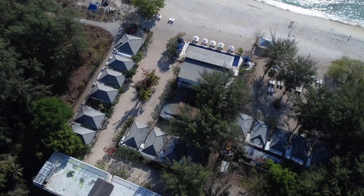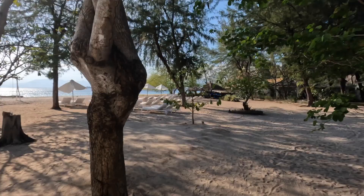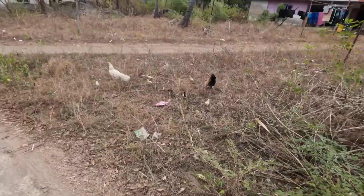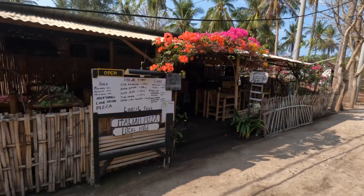No matter which island you choose to visit, the Gili Islands offer a unique and unforgettable tropical experience. With no cars or motorbikes, the islands are a peaceful oasis where visitors can escape the hustle and bustle of everyday life and immerse themselves in nature. Whether you're looking for adventure, relaxation, or a little bit of both, the Gili Islands are the perfect destination.